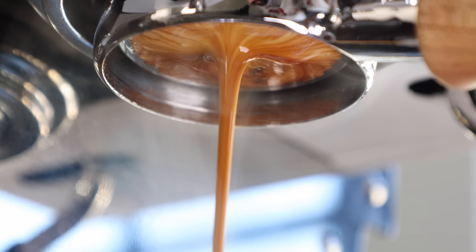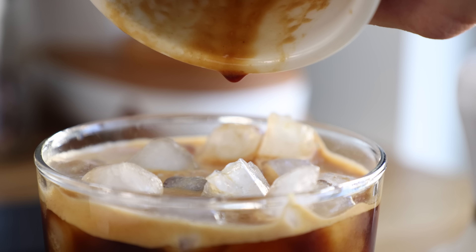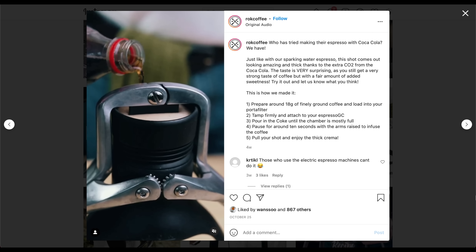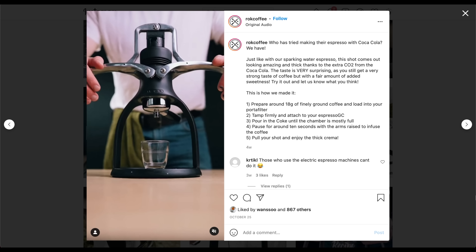I'm a lover of espresso, and I rarely ever turn down an ice-cold soda, but combining the two and getting it right can be pretty tricky. I did a recipe for the Fat Americano — if you need a refresher, I'll link to that in this video. But this trend answers the question that nobody really asked: what happens when you brew your espresso with cold Coca-Cola?